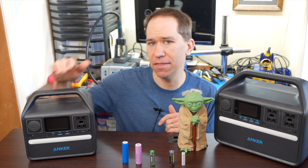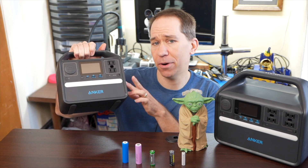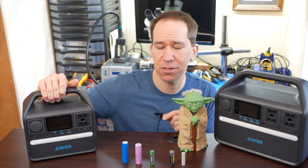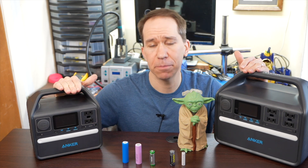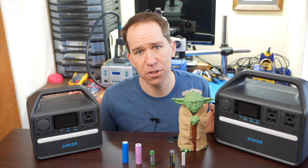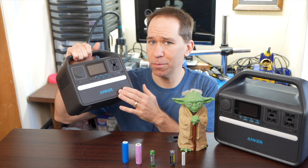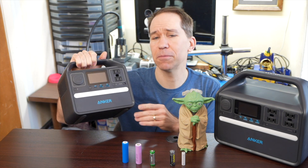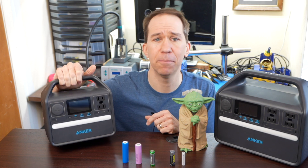This is the 535 and this is the 521 that I took apart in a previous video and explained what's on the inside of these portable power stations. Both of these use a type of battery chemistry called lithium-iron phosphate, or LFP for short — this is what a lot of electric vehicles are switching to. And maybe you've heard of Anker before, or have some of their charging products. So it's great to see them coming out with these LFP-based power stations.